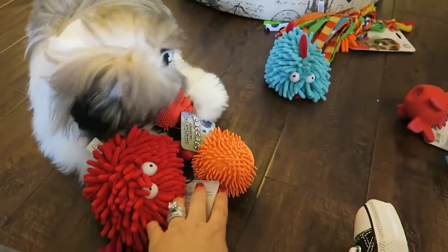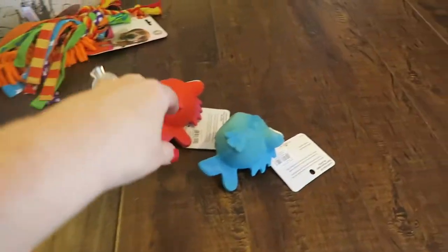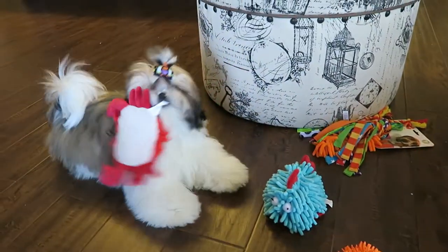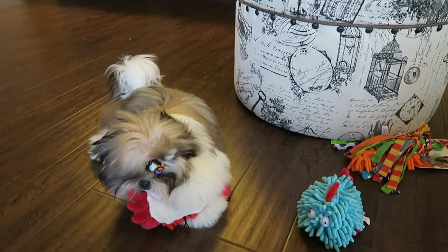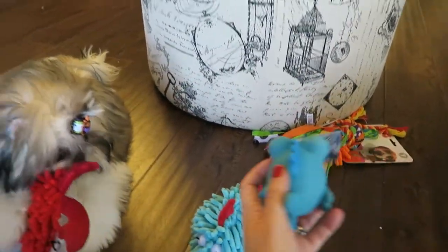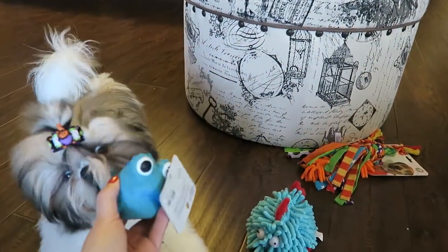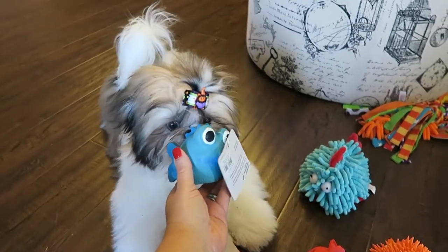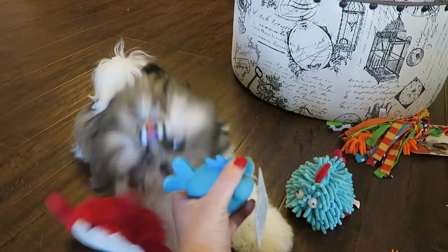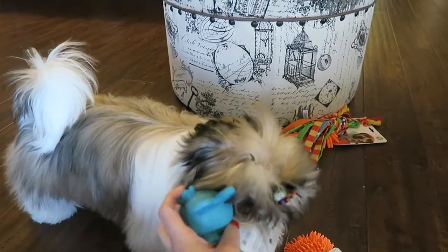So we have the crab, the hedgehog, another crab — she's got two crabs — and the little fish. Along with the red fish, we also got the blue fish. Red fish, blue fish — one fish, two fish! This one is just like the red fish except it's blue. It has the little area that I know she's going to love chewing on — nice and kind of stiff up top but then soft, so she can squeeze it and make it squeak.